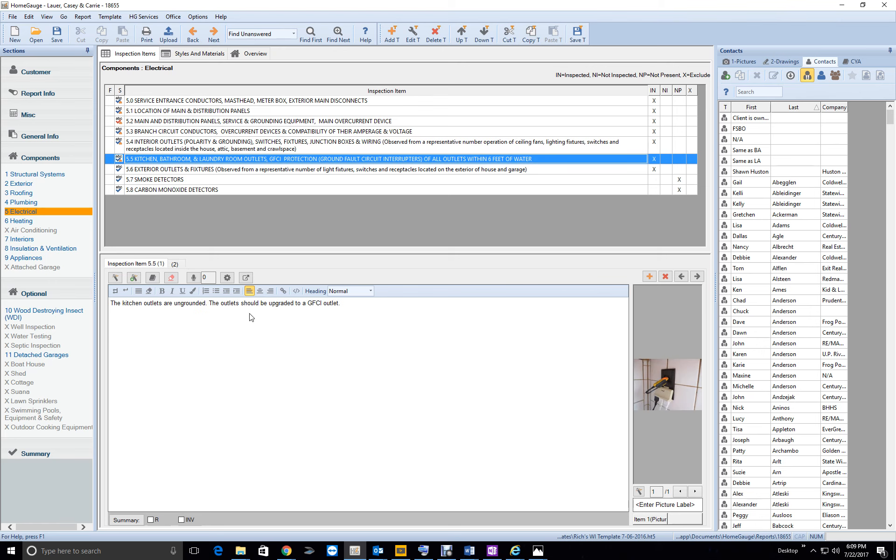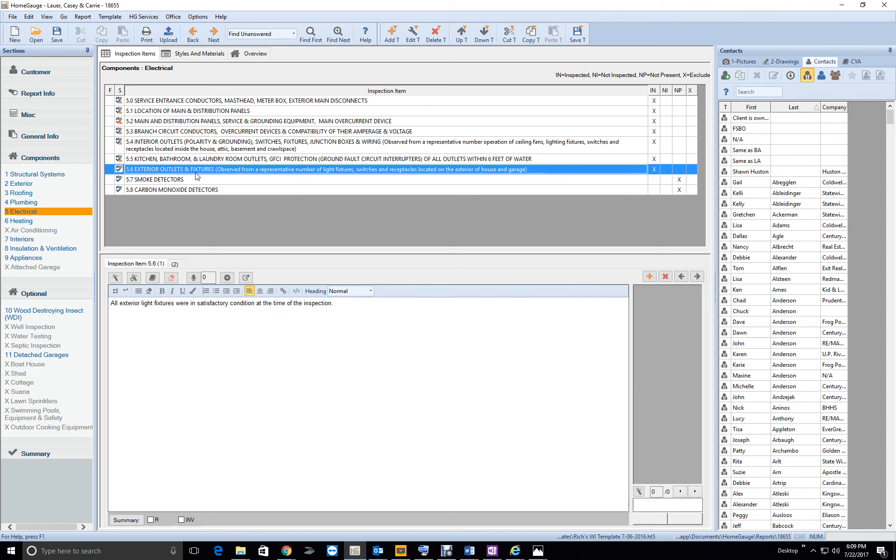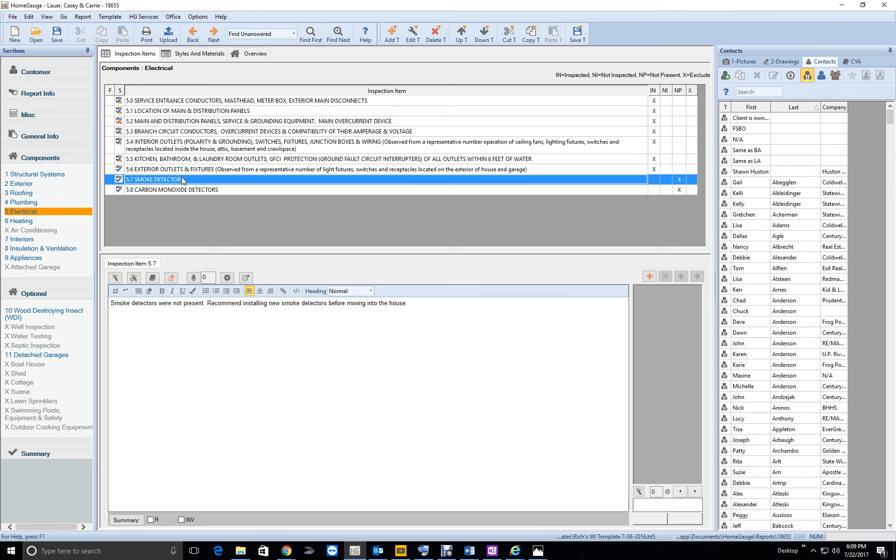Kitchen outlets are ungrounded — the outlets should be updated, not 'upgraded,' updated to a GFCI outlet. The bathroom outlets were not GFCI — recommend updating these outlets to have GFCI protection. All exterior outlets are good. There were no exterior outlets noted on one section — smoke detectors addressed next.